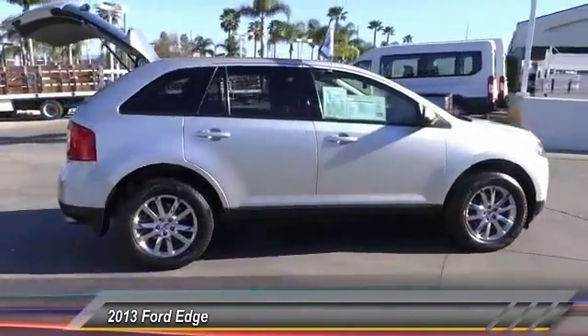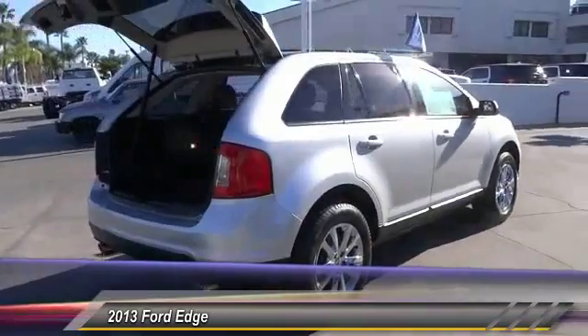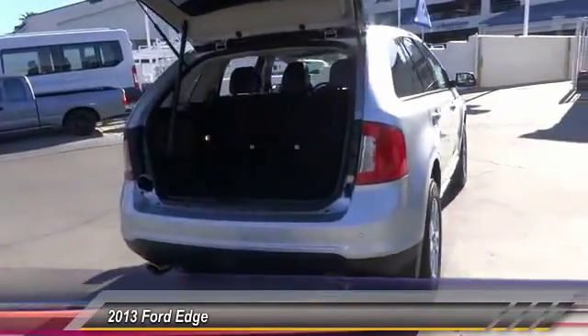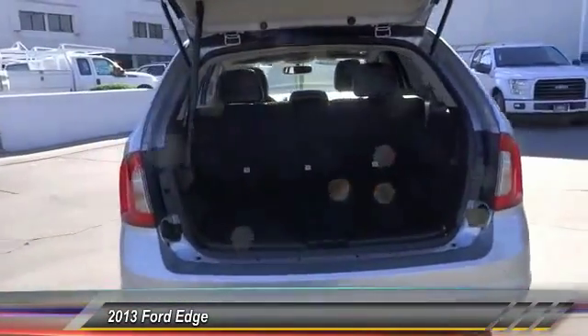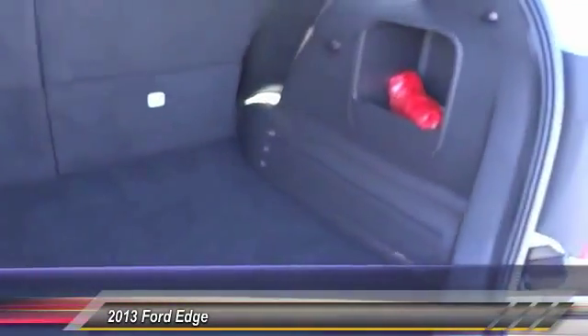Steering wheel audio control, backup camera, keyless entry, leather-wrapped steering wheel, Bluetooth, power steering, air conditioning, front cruise control, automatic stability control, AM-FM stereo radio.